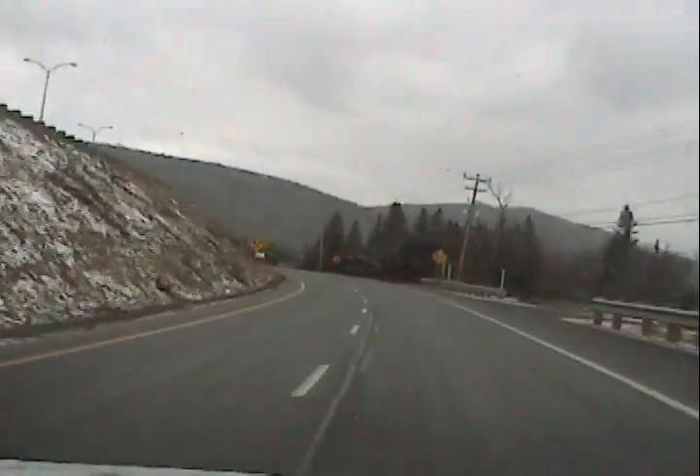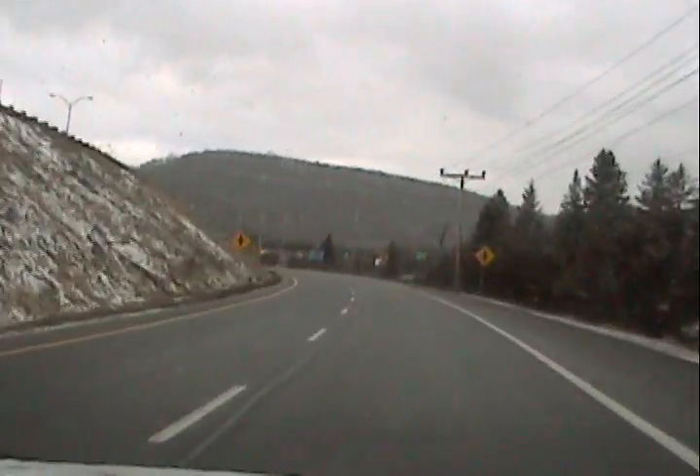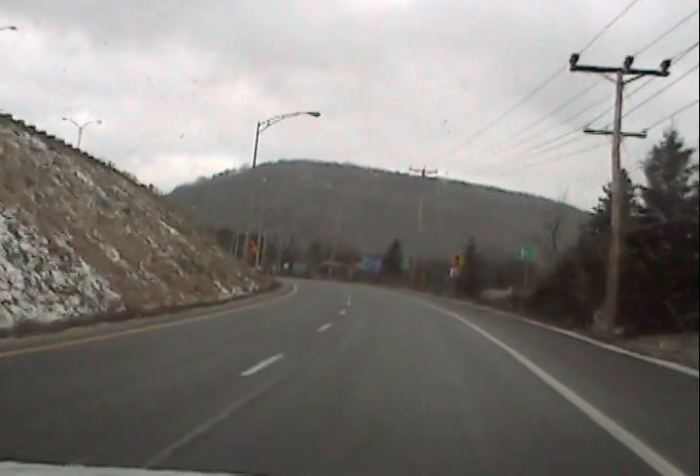Now we're getting off on the Monte Ryan here, as you can see. When you get up here to the light, you're going to want to go to the right.